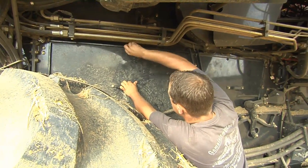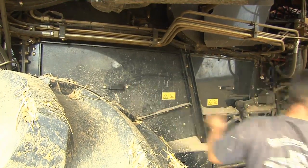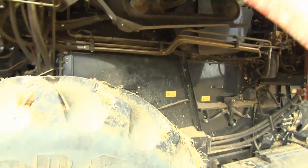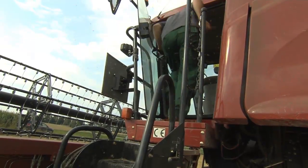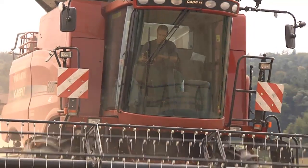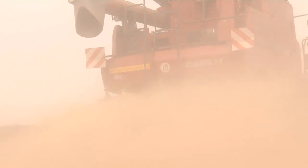When the combine is put together again, the harvest can continue. But now Johannes Froelich really must continue, and we leave Germany and head for the north.